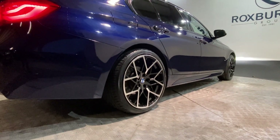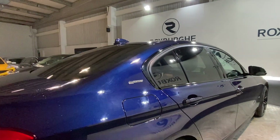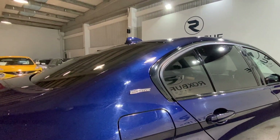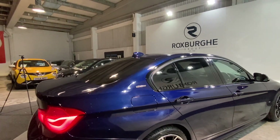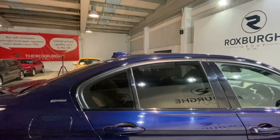Again, we've got those diamond cut alloy wheels in fantastic condition, along with your eDrive badging on either side of the rear quarters. We also have full privacy glass all around the rear, which really does set the car off nicely.